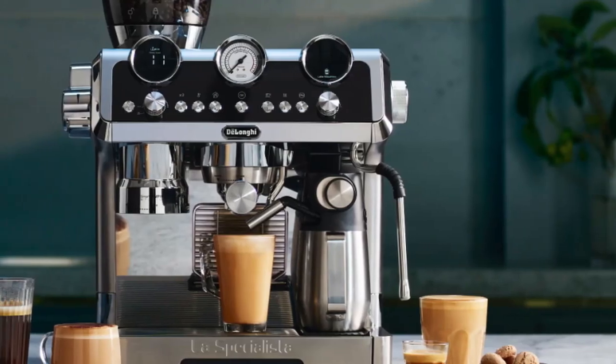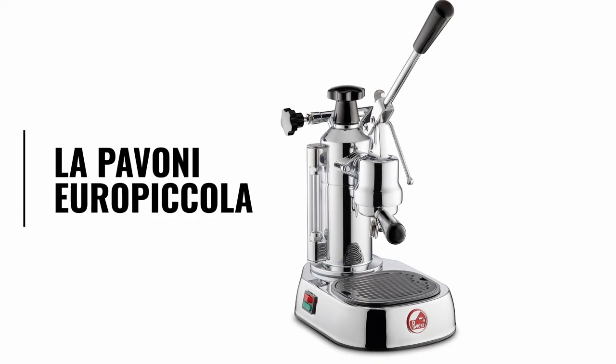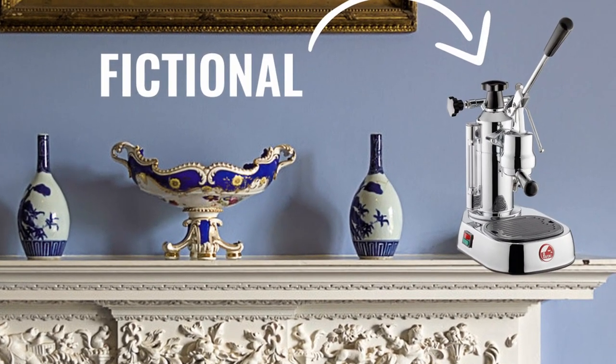The De'Longhi Specialista Maestro — D tier. The La Pavoni Europicola. This one just looks like a work of art. I want one for the mantelpiece, even though I don't have one, because it just looks so nice. A tier.